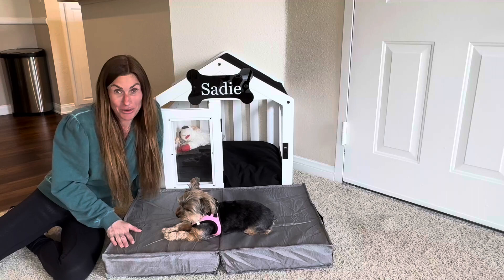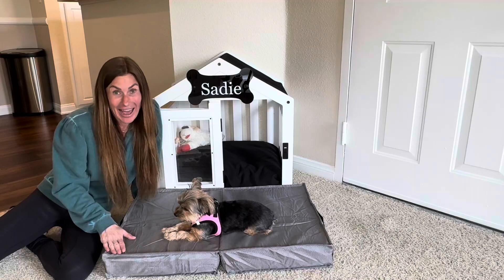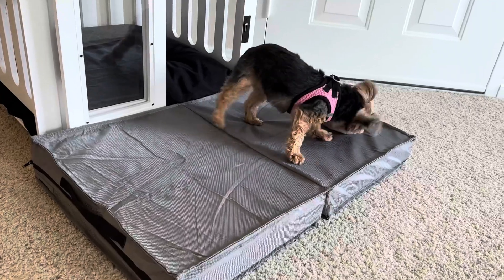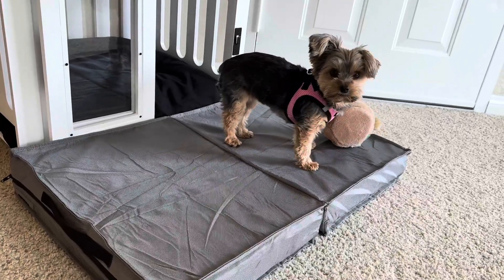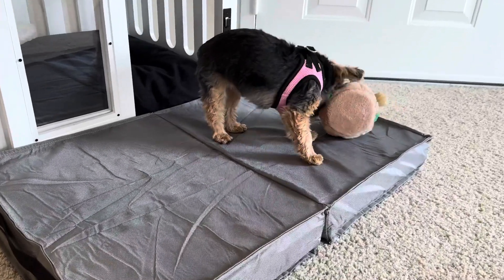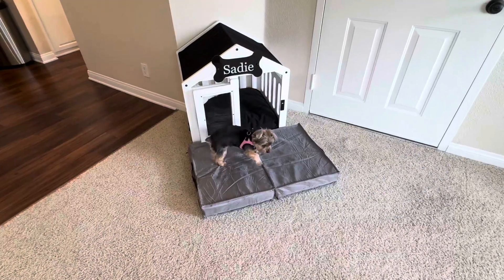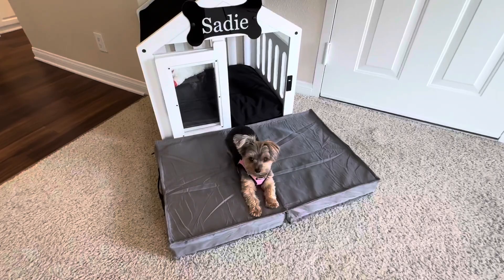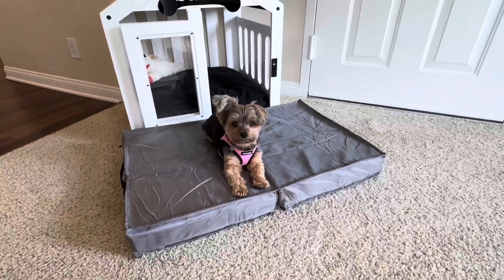This bed can be used in two different ways. It can be laid out flat like Sadie's using it right now. Sadie likes to bring her toys to the mat to play. She also enjoys relaxing while chewing on a bone or even dozing off for a nice nap. The mat makes the perfect place for Sadie to have her own space.